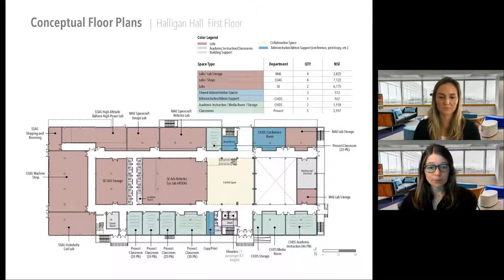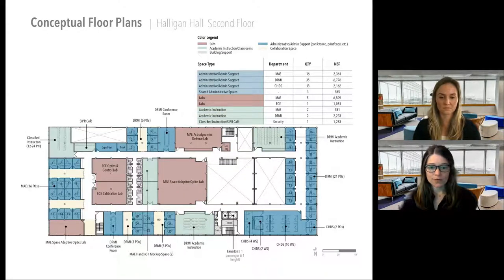We worked on conceptual floor plans with the goal of creating flexible spaces and coherent flow through the buildings. This is the first floor of Halligan Hall — mostly very high-tech laboratories that don't need a lot of light but need to be very flexible. The second floor of the same hall is mostly offices and classrooms, focused on bringing in natural light using atrium spaces and creating office suites with collaborative spaces, since professors and students at the Naval Postgraduate School often meet in small groups.